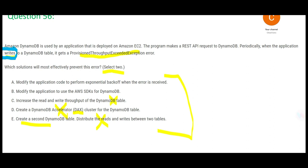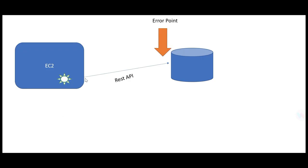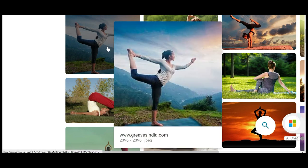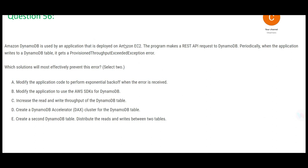Thumb rule: whenever you see SDK, that means retries. The SDK is built so that if the application sends writes to the database and it fails, it will retry. In the microservice world, we have to put retries, so SDK handles that well. Second thing: exponential backoff means trying again after progressively longer intervals. If you keep getting errors every five seconds, have some patience and retry after 15 seconds — the request may then succeed. These two are the final answers for question 56.